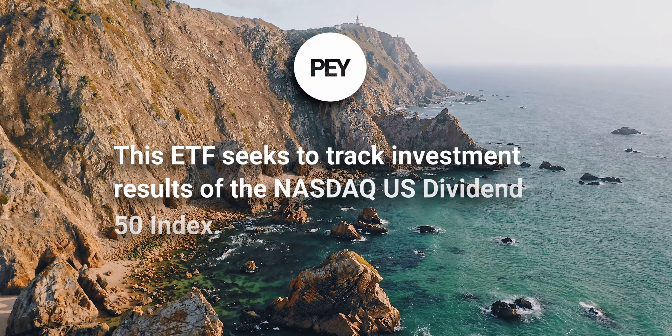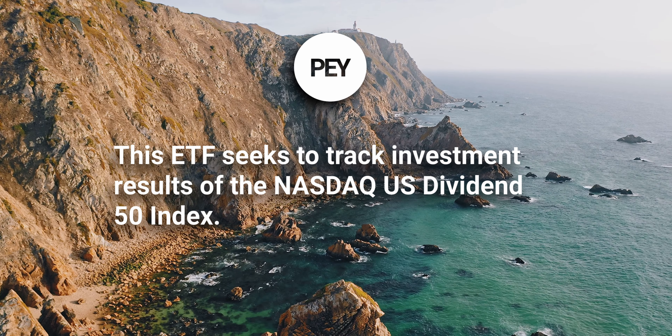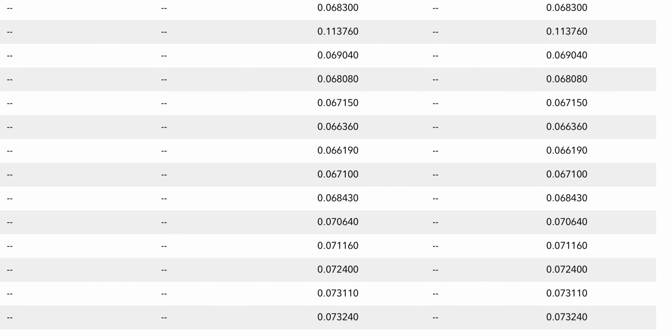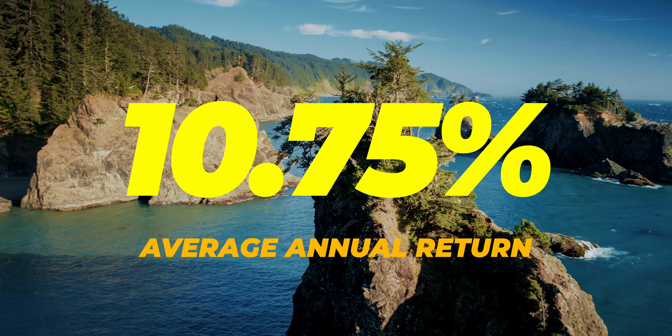This ETF seeks to track the investment results of the NASDAQ U.S. Dividend 50 Index, which includes common stocks that have a consistent record of dividend increases. PEY distributes dividends on a monthly basis, with their dividend distributions neither increasing or decreasing in the past couple of years. In the past 10 years, PEY has had an average annual return of 10.75%.